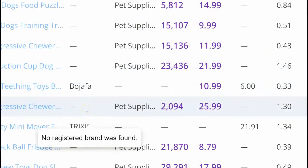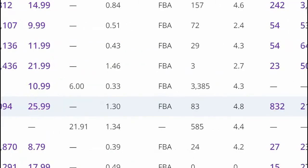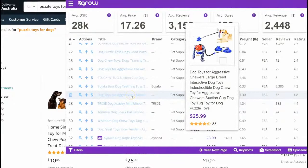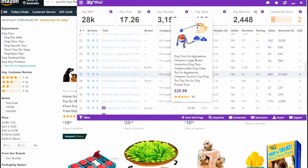Look at this one - $21,000 in revenue! What's that product? Let's have a look - that's incredible. It's dog toys for aggressive chewers. See, it's such a simple product. So puzzle toys for dogs - right, there are a couple of things you need to do.